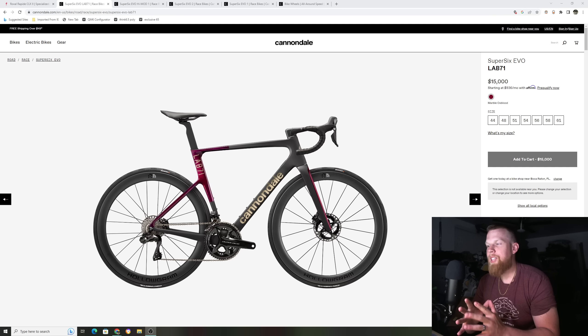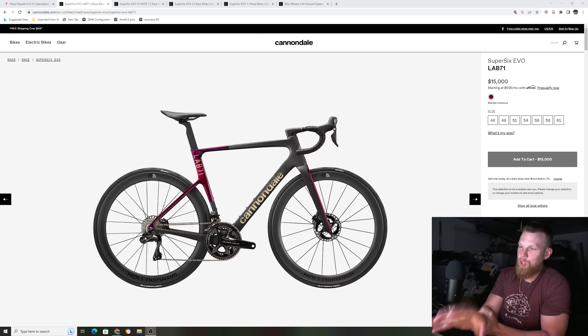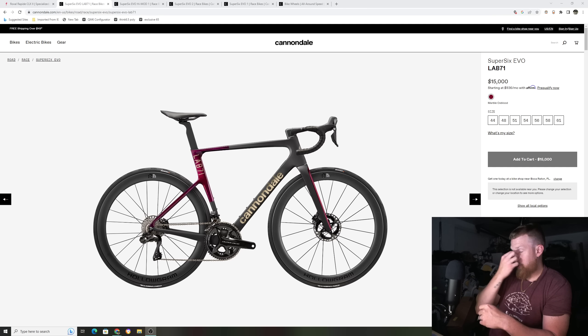Cannondale has recently launched their latest iteration of the Super 6 Evo, their flagship race bike. It is $15,000 and is the year 2023 — that is an expensive bike. In today's video, we're going to be talking about the good, the bad, and the ugly with this bike. I'm going to talk about everything I like on this bike, some things they should have changed, and some things they did pretty well in terms of their lower-tier spec stuff.